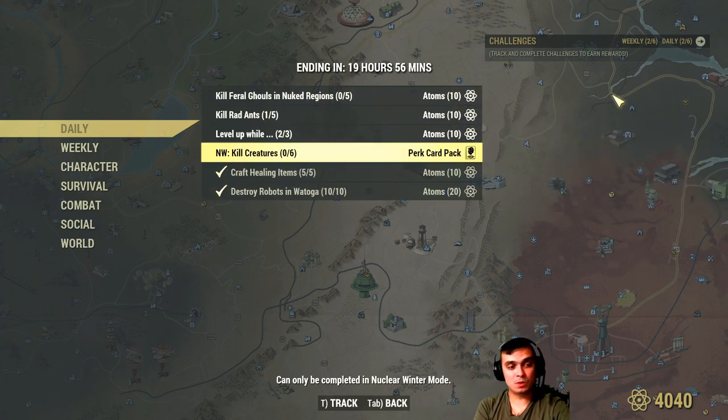Afterwards we got the Nuclear Winter challenge - you gotta kill 6 creatures and you'll get perk cards. I'm planning to soon start playing Nuclear Winter; I haven't been playing it. I think you get one card - who's done these events? Can you tell us? Is it just one card or is it a pack of cards, meaning more than one card?